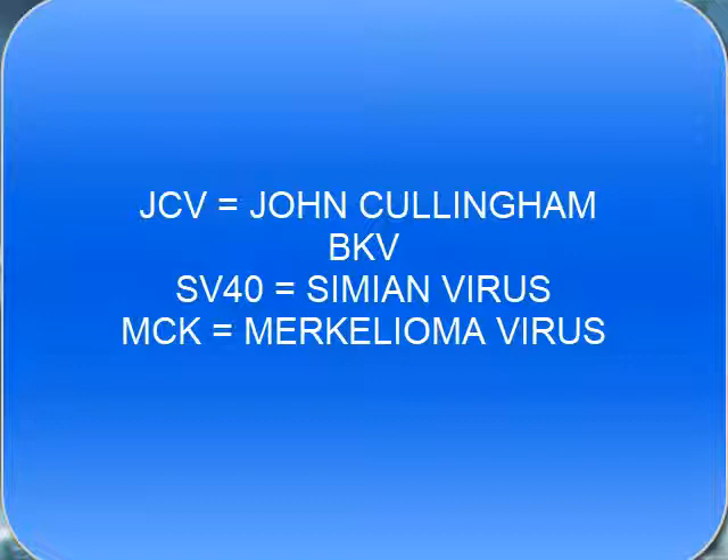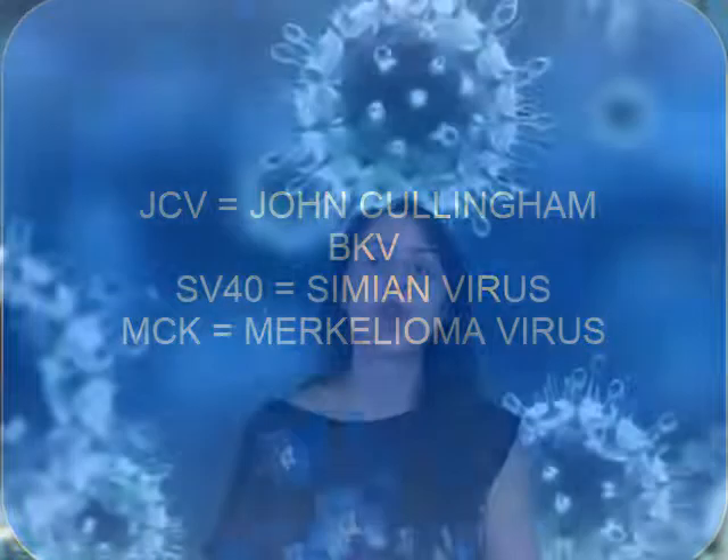In the Papovaviridae family we also have polyomavirus, which we talked about in one of the first lessons when discussing oncogenic viruses. In this family we have a lot of viruses that cause very different kinds of tumors. We have JC virus, BK virus, SV40 virus, and MCV virus. They often cause tumors in the nervous system, both central and peripheral.